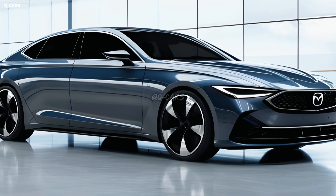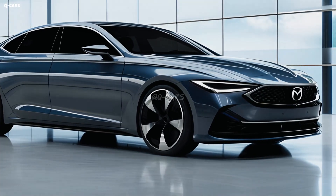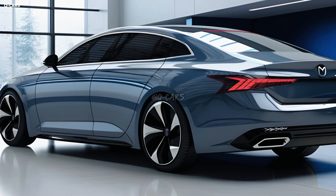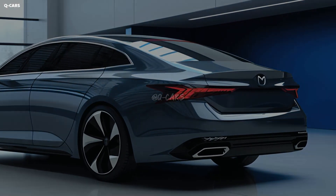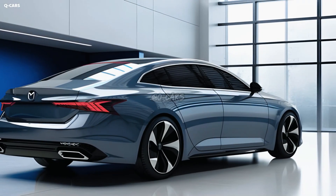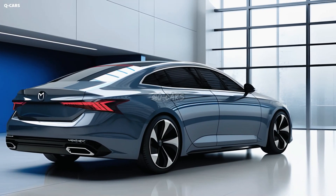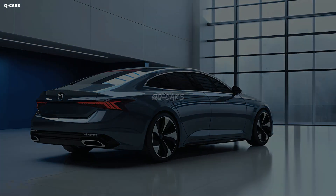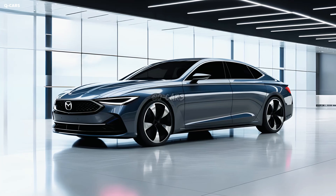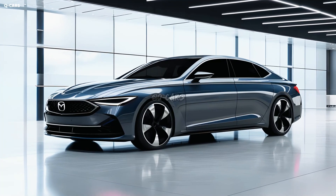When exactly the 2025 Mazda 6 will be available for purchase is still up in the air. We do not have access to this data at the moment. However, you should be aware that the departing model could enter production as early as 2024, meaning the 2025 model year should have its unveiling in the latter half of 2024 at the latest.